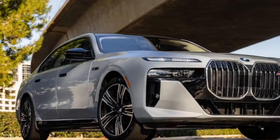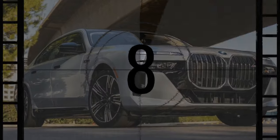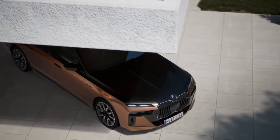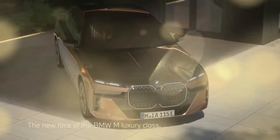But with a tweak — perhaps changing 'bit funny looking' to 'OMG, WTF is BMW smoking?' The truth is, the new 7 Series, particularly the i7 M70 variant we're discussing, is undeniably unconventional in appearance.